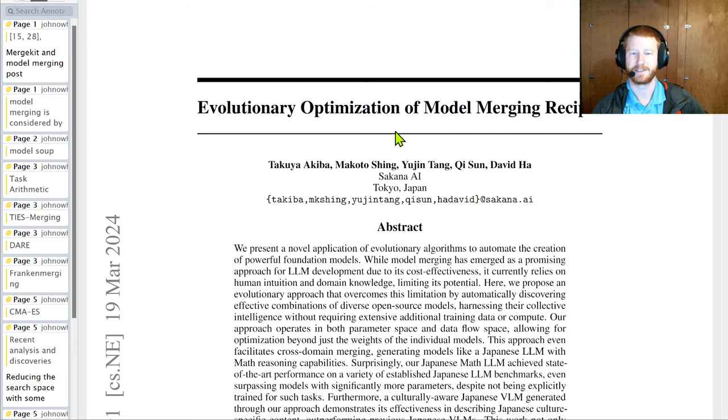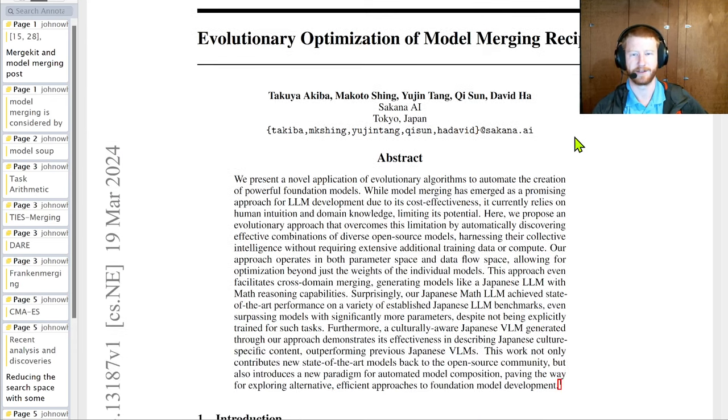This paper dives into the idea of model merging. We'll go through the paper and use it as an excuse to look at what model merging is, what existing techniques people use, how this paper is different, and dive into some of the actual evolutionary algorithms used. I'm a bit of a skeptic when it comes to model merging and we'll talk about why.